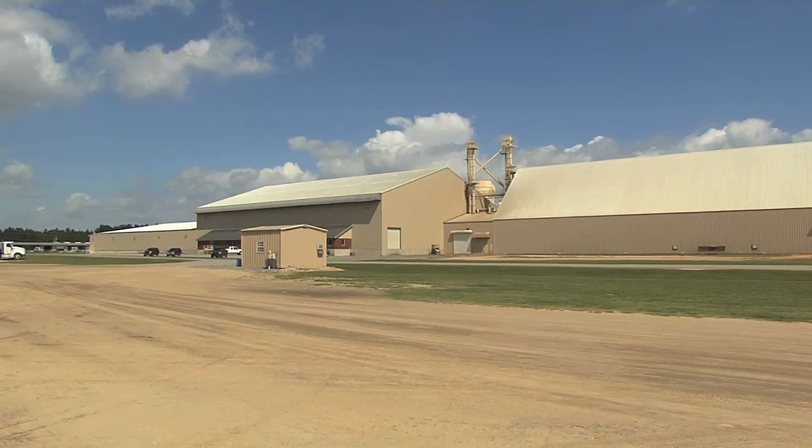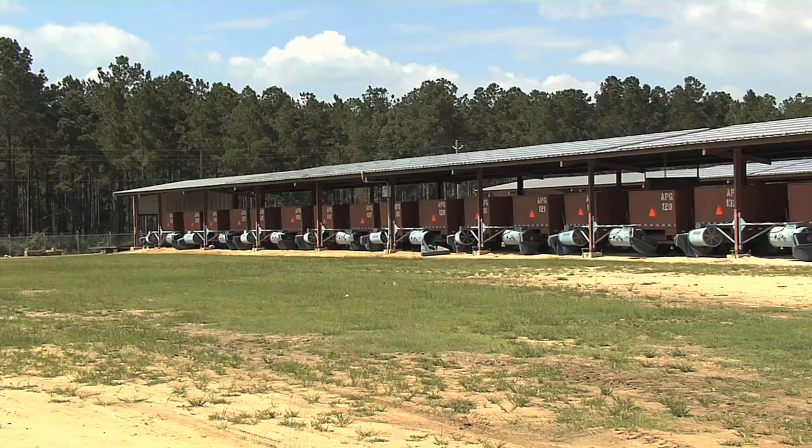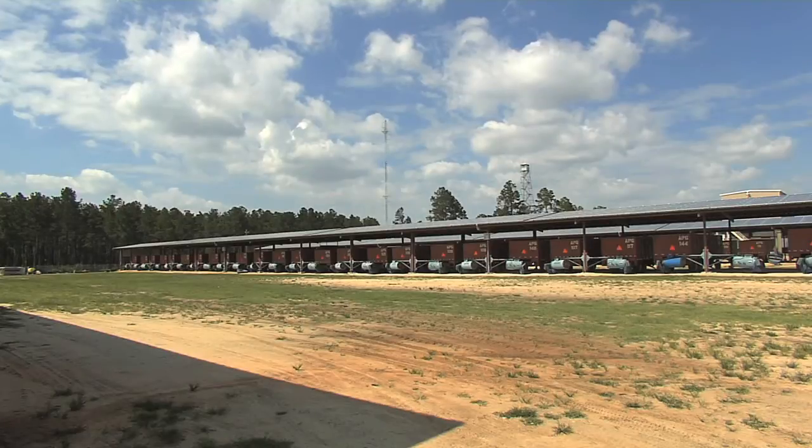The American Peanut Growers Group, LLC, in Donaldsonville, has purchased a 400,000 kilowatt solar array. It's located on the top of their five open peanut drying sheds.